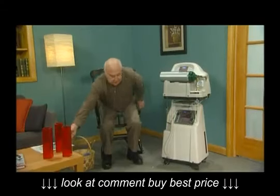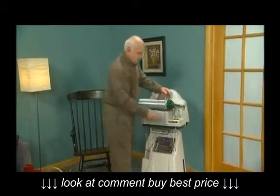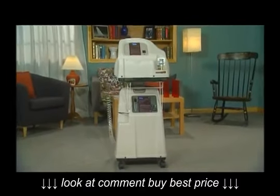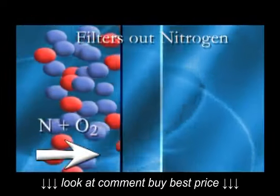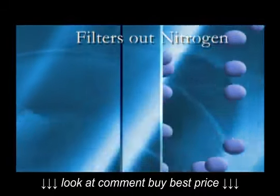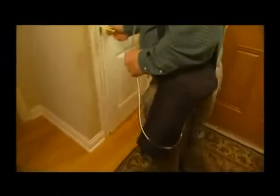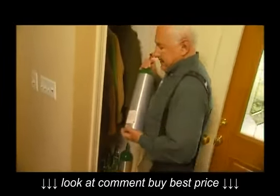For active individuals, continuous oxygen support requires a stationary system for home use and a portable system for routine daily activities outside or away from the home. Traditionally, oxygen therapy involved the use of an oxygen concentrator while in the home. Oxygen concentrators work by filtering out the nitrogen in the air, leaving nearly pure oxygen to be delivered to your lungs. Unfortunately, traditional oxygen concentrators are not very portable. To allow for personal freedom, home care companies provided additional oxygen in cylinders for use when outside or away from the home.